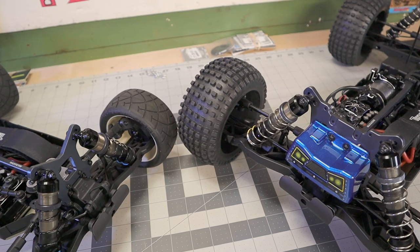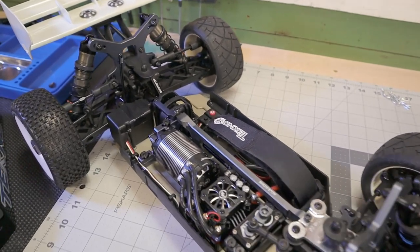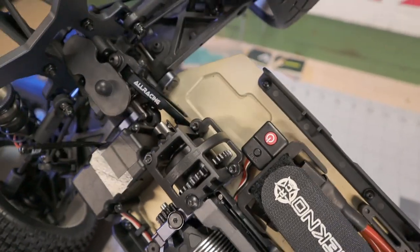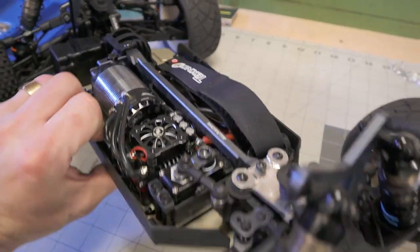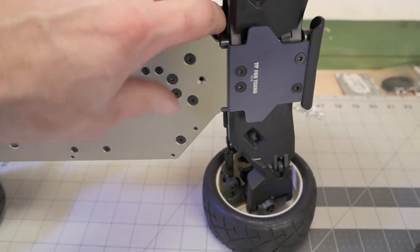Now that the electronics are out of the way, I'm going to look at the actual buggy. This chassis is fully 7075 - it's got all the cutouts. Look at that - it's a goldish kind of titanium color, just the same as the shocks. Very nice.